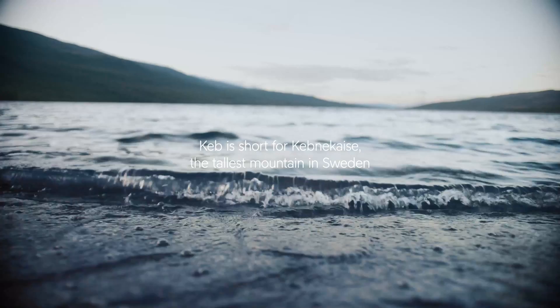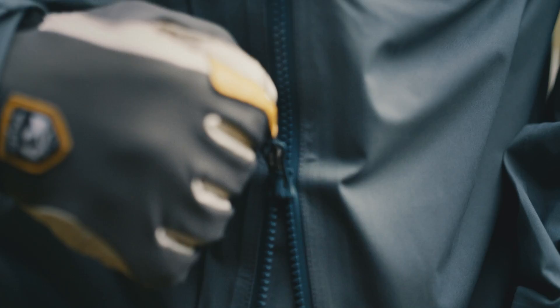The KEV jacket comes with a lot of nice features, such as ventilation here on the sides and a two-way zipper in the front.